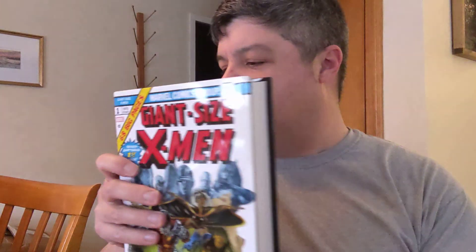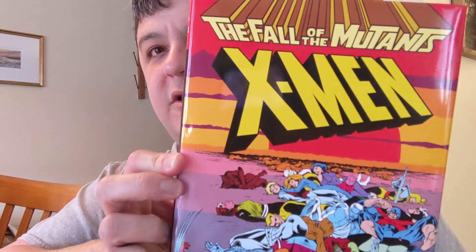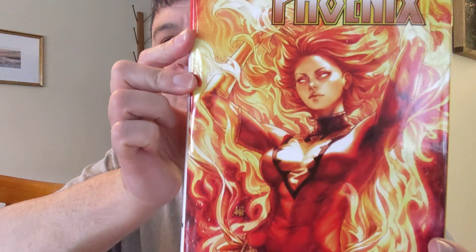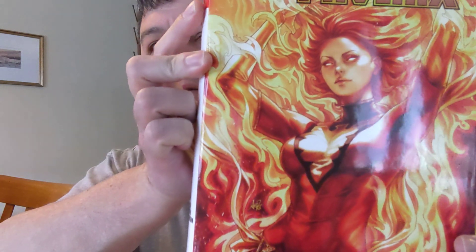Giant Size X-Men Omni No. 1 by Chris Claremont — these are all going to be by Chris Claremont. I'm going to try to collect as much of the hardcovers and omnis as humanly possible. This came in this morning: The Fall of the Mutants X-Men. And then The Dark Phoenix Saga, Volume No. 2 — really love that cover. I think that's Archer and Mart with Gene over there. It's a chunky book.